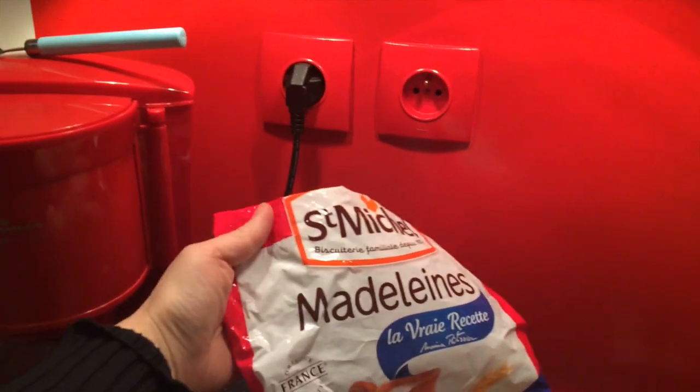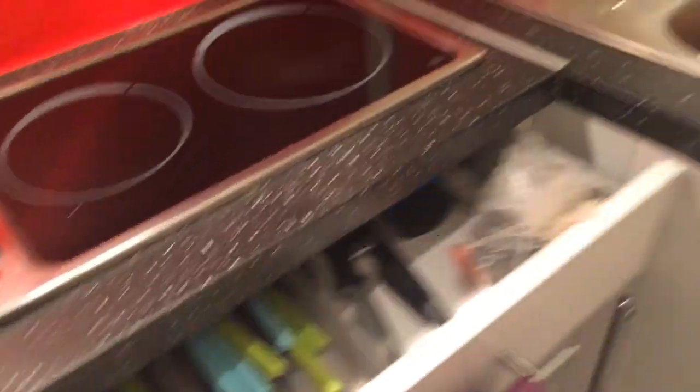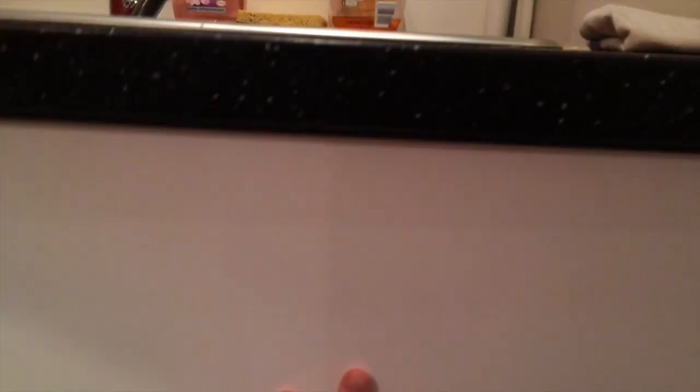By the way, these things are evil because they are so freaking good. We just have basic silverware — yes, there are dishes in the sink, oops — and some basic pots and pans. In there there's some cleaning stuff that came with the apartment when we rented it.